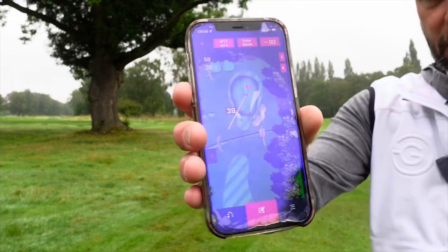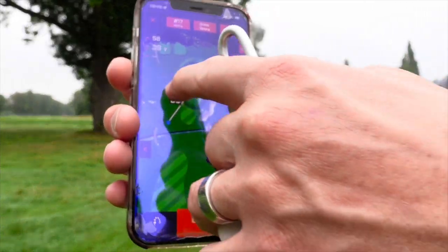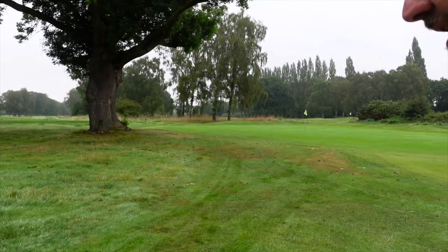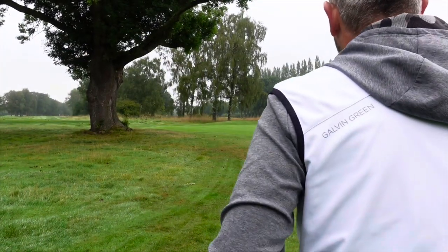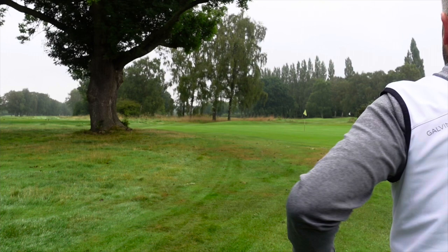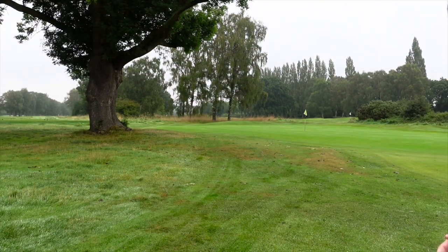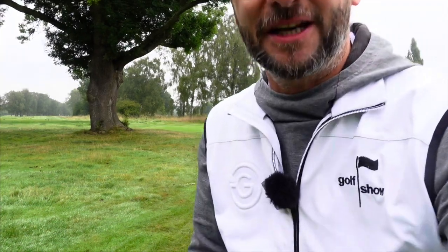The app is pretty cool as well — I've noticed you can get different distances to different places on the green, which is pretty cool. So that said 40 yards to centre, and with the Bushnell rangefinder it read 38. It is 2 yards shy of centre, so that's bang on — that's fantastic. The last two tests I've done have been spot on, which is great.